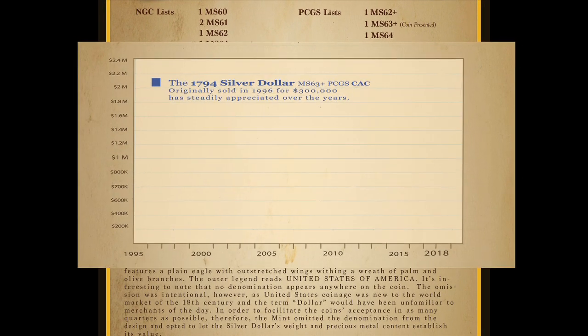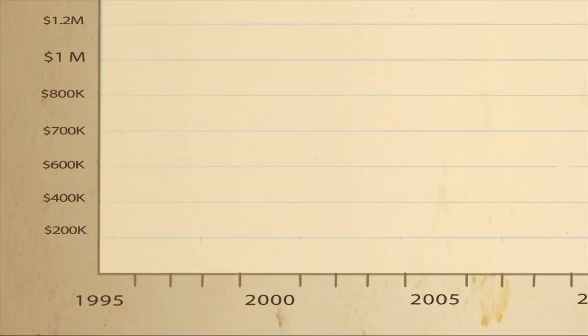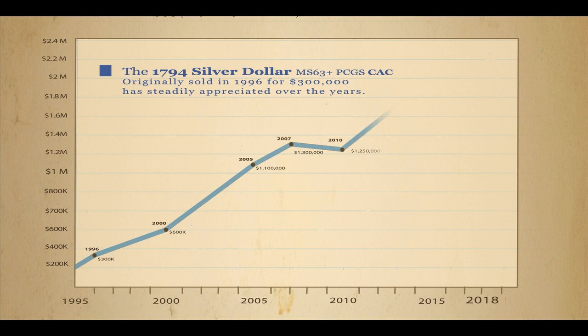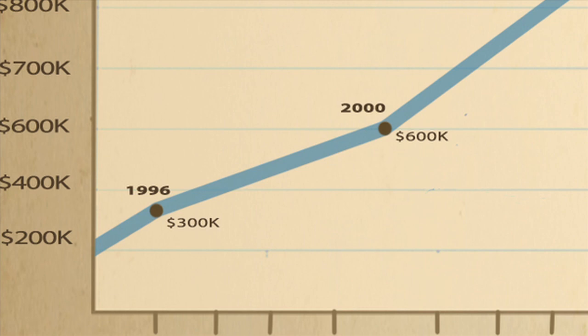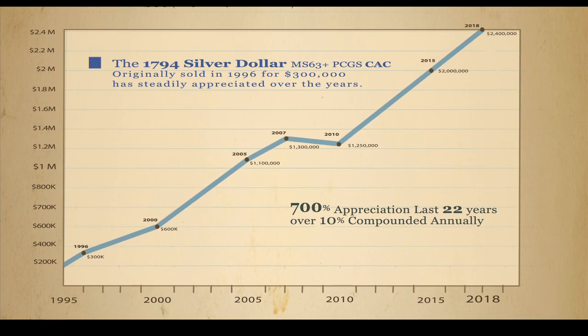We like to show people where there might be actual true growth potential. This is a chart going back past 1995, and it shows this coin has appreciated 700% over the last 22 years — over a 10% compounded annual return. In fact, in 1996 this coin was a $300,000 coin, and we just placed it for a little over the $2 million mark.